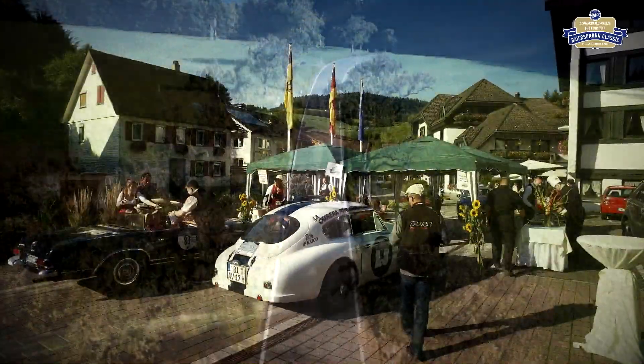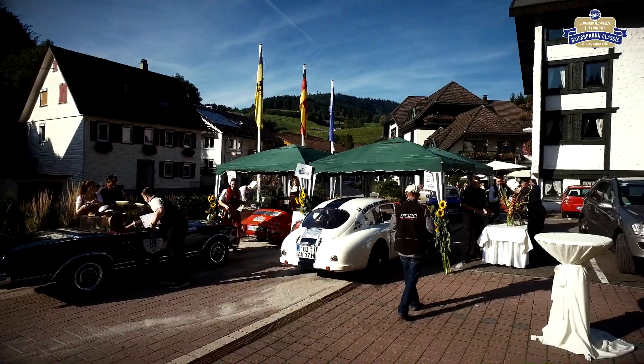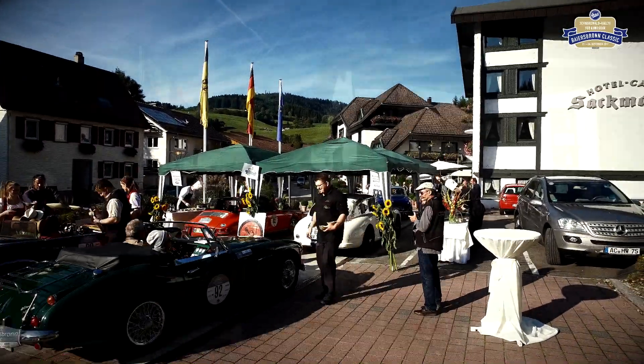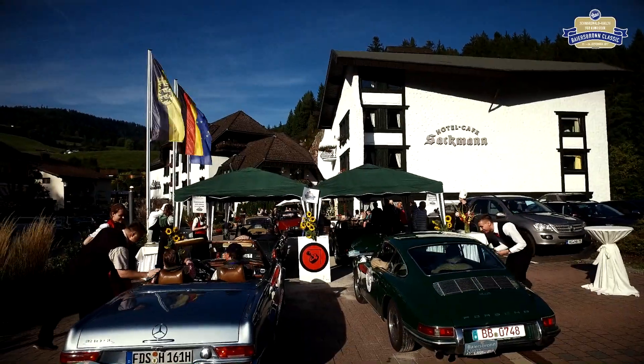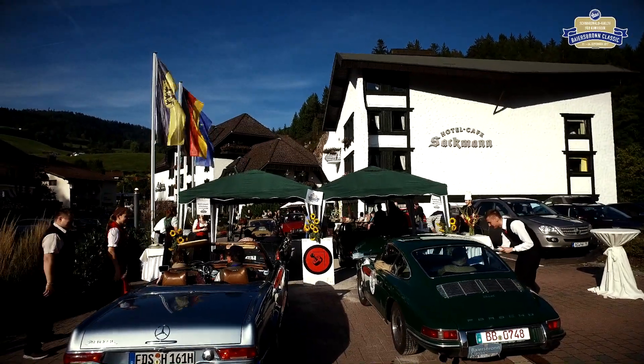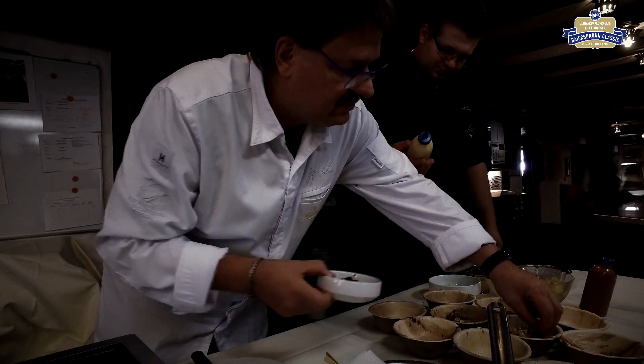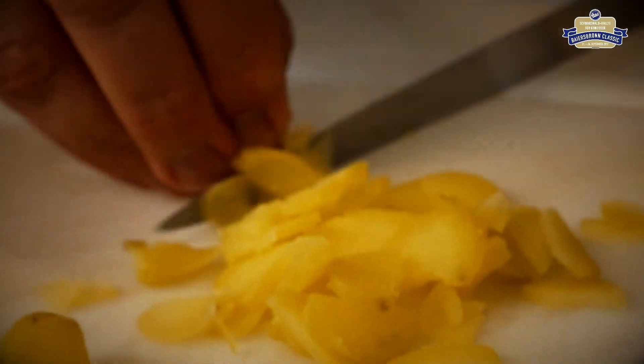Bei der Bayersbronn Classic werden die Teilnehmer auch auf der Strecke kulinarisch überrascht. Traditionell findet der erste Einkehrschwung bei Sternekoch Jörg Sackmann in Schwarzenberg statt. Schon am Tag zuvor zeigte Jörg Sackmann, wie die Vorbereitungen für die Leckereien aussehen.